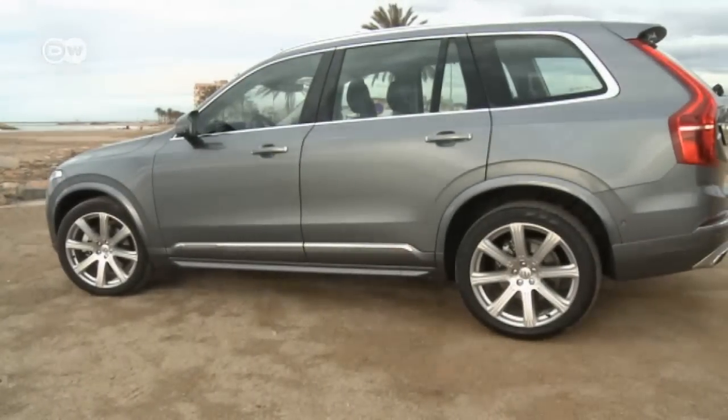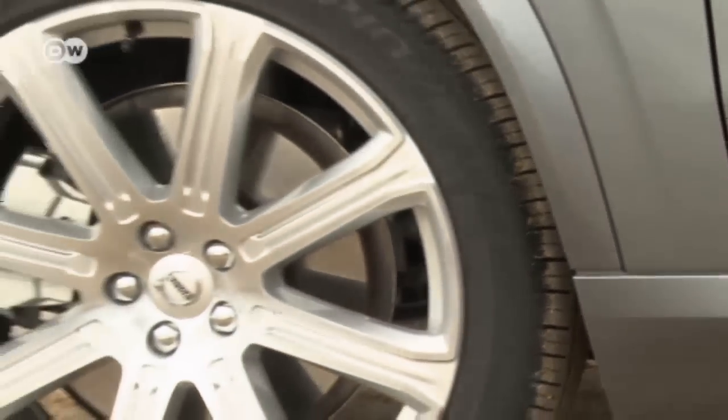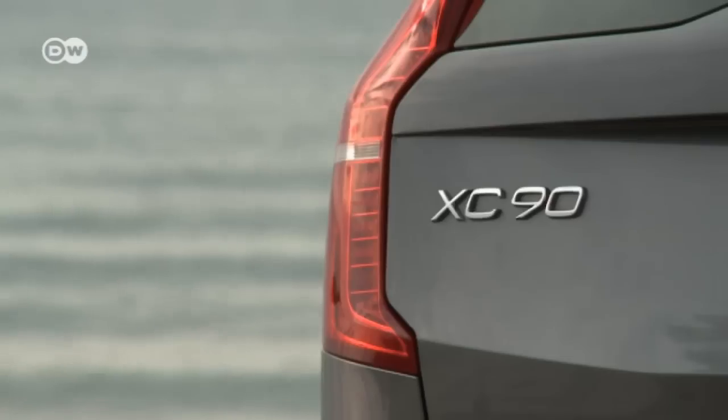The elegant and luxurious package of extras is called the Inscription. Even with the changes great and small, from the back the XC90 is unmistakably a Volvo.